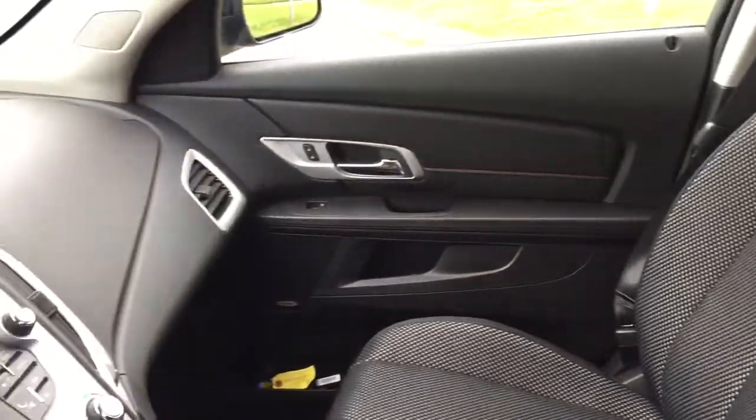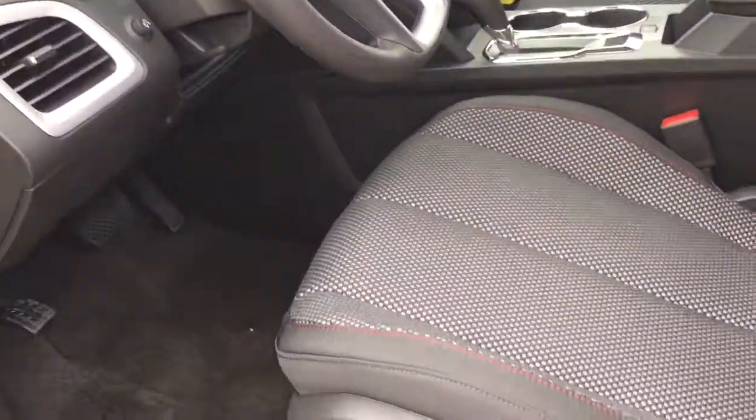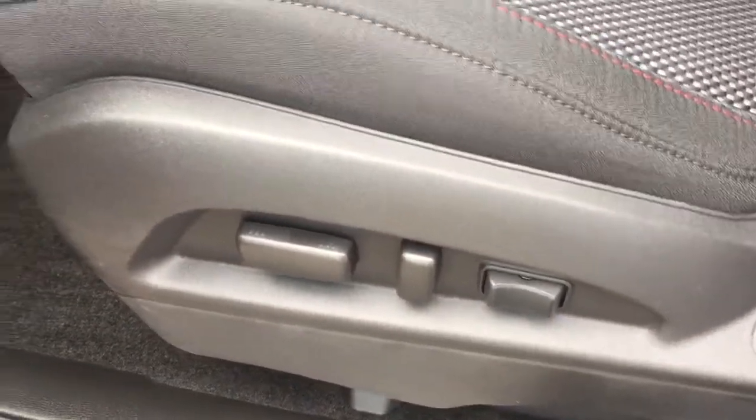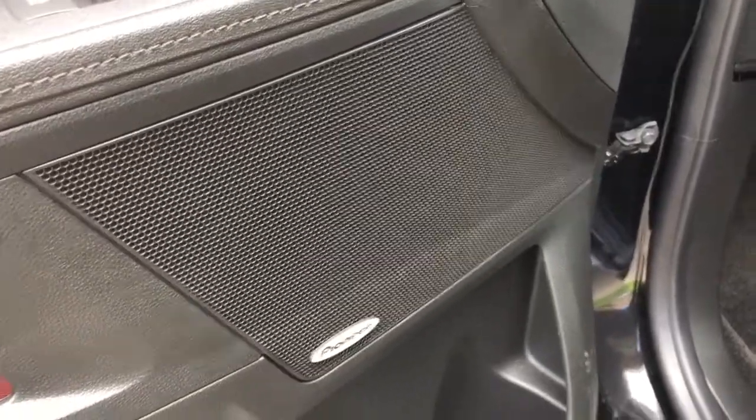Taking a look at the inside of this vehicle, the upholstery in here is all cloth. Down here are the controls for the eight-way power-adjustable driver seat, including lumbar support. This vehicle is also equipped with premium Pioneer speakers, which allow for the best sound quality when listening to music inside the vehicle.